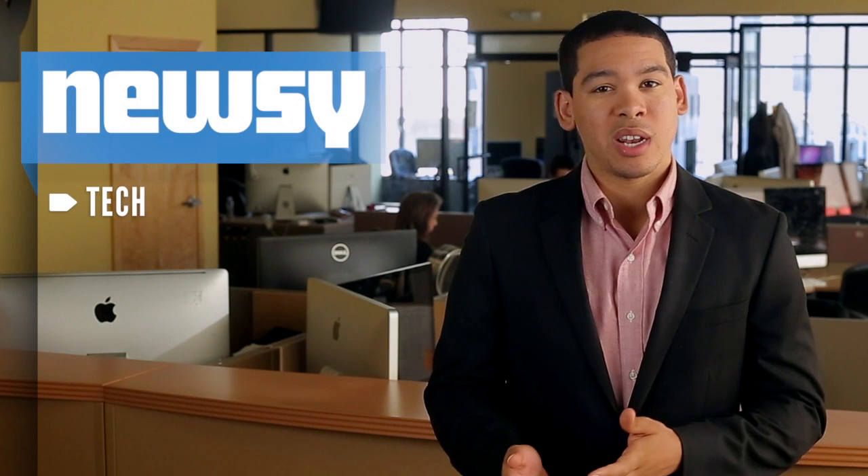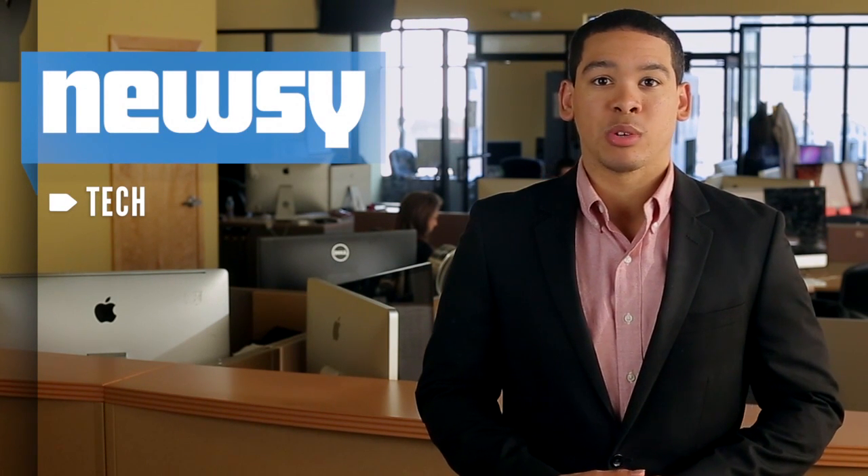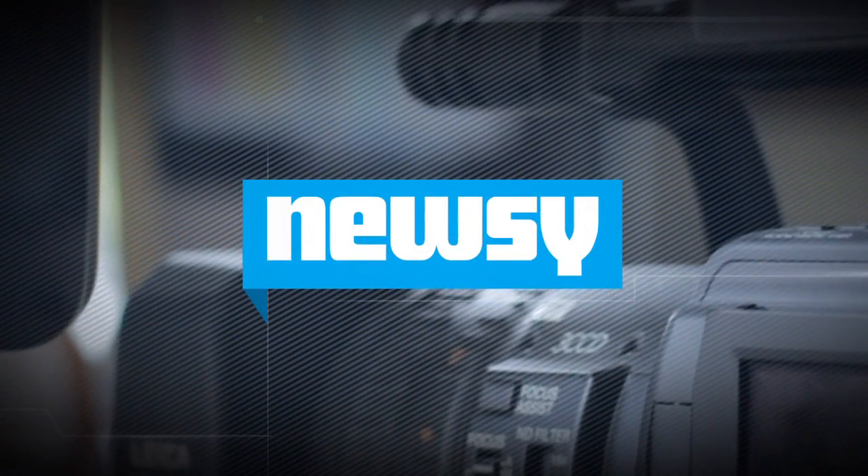The terms of the Instagram-Luma deal are still unknown at the moment, but you can no longer download Luma from Apple's App Store. Instagram says it will continue to support existing Luma users until the end of this year. For Newsy, I'm Jamal Andrews.